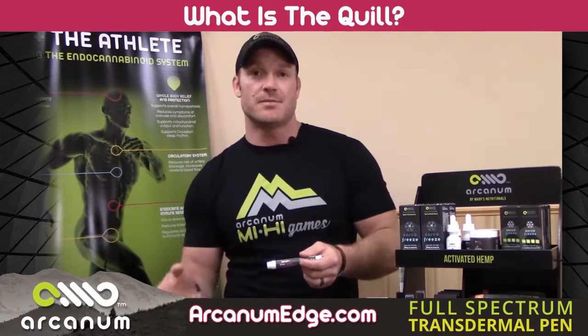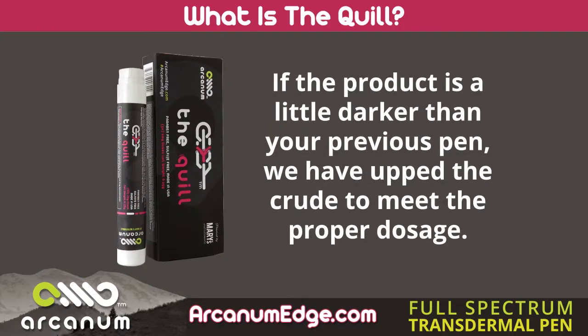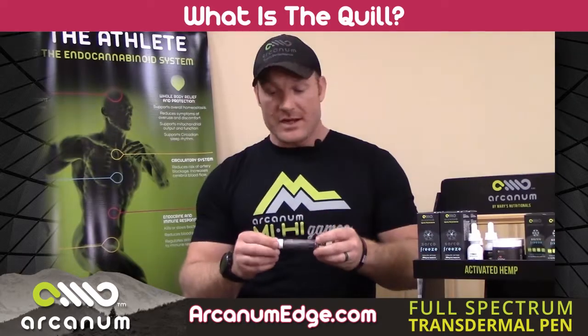Sometimes the crude is more potent in CBD, sometimes it's less potent — but the crude oil is very dark. So if your product is darker than it was last time, our crude oil was just a little less potent, so we had to add more to the product to get it to that advertised level of cannabidiol.